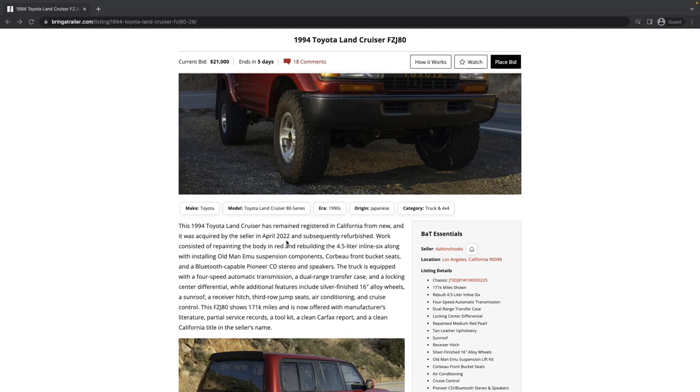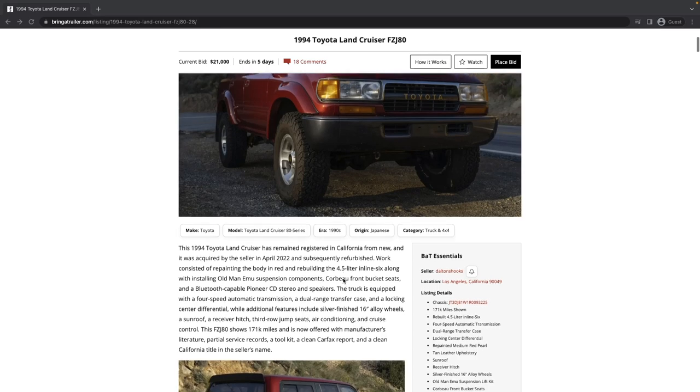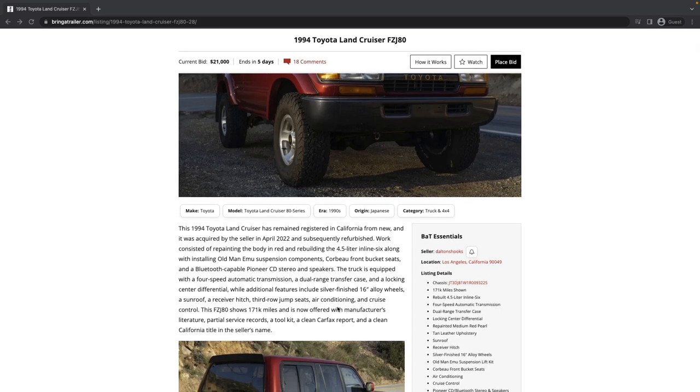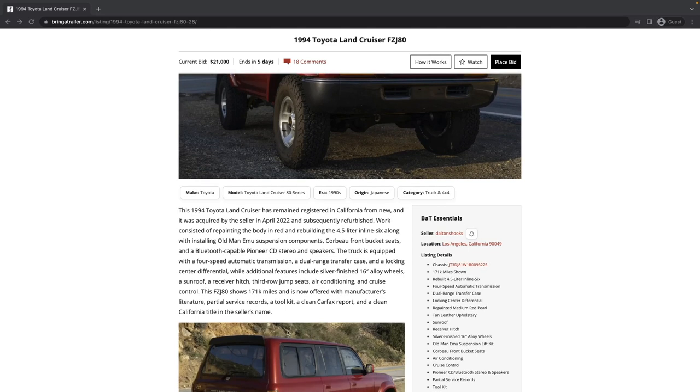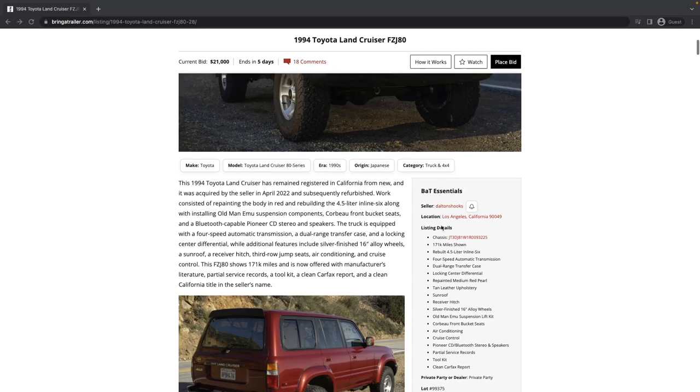This vehicle was acquired by the seller in April 2022, just over a year ago, and was subsequently refurbished. It looks like this person bought it and put quite a bit of work into it. It's got Old Man Emu suspension, it was repainted, the engine was rebuilt, it's got Corbeau front bucket seats. Everything else seems pretty normal. I do notice it doesn't have the roof rack, which is a nice look.